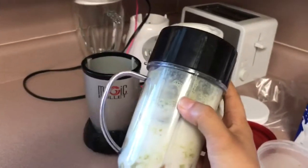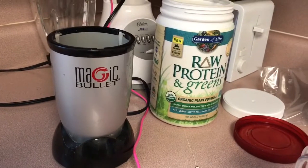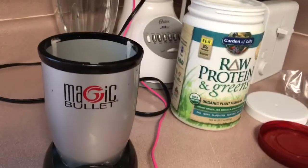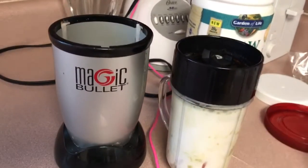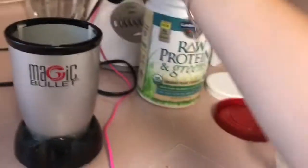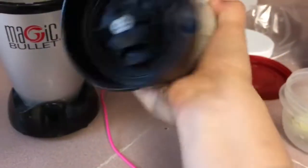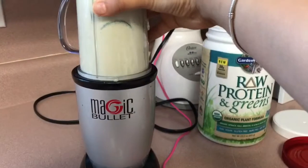For my shakes I use the Magic Bullet — I used to use the NutriBullet, they're both similar, but right now I have the Magic Bullet. I love these; they make your shakes super fast. I always shake it just a little bit before setting it on, and it's gonna be a little loud.